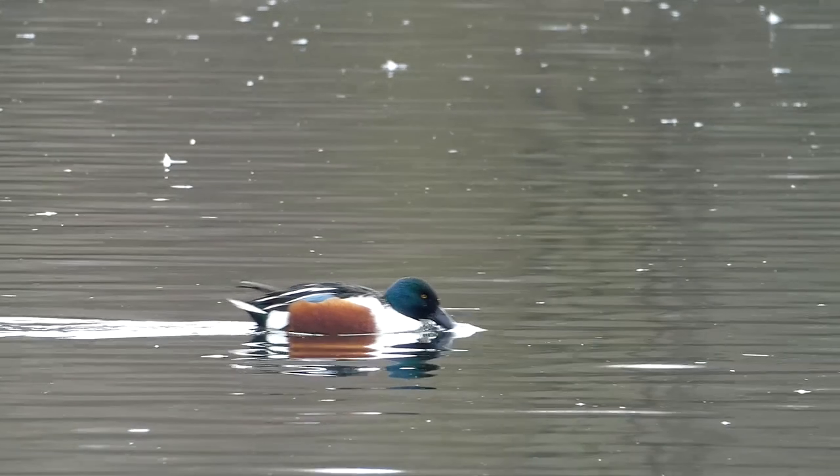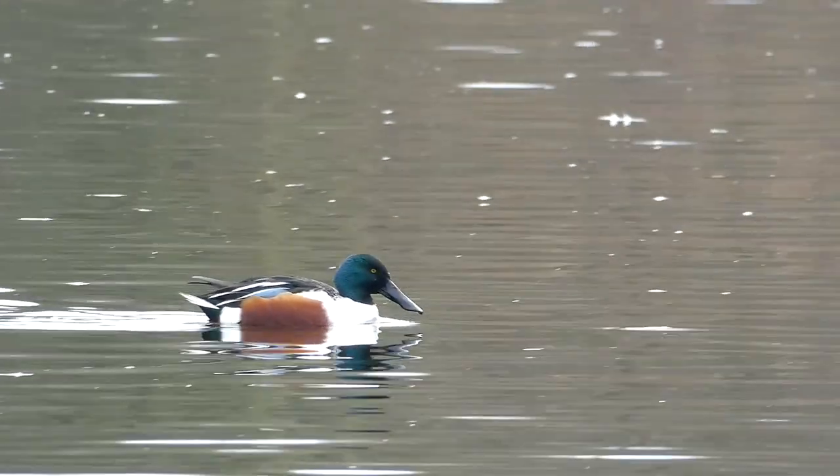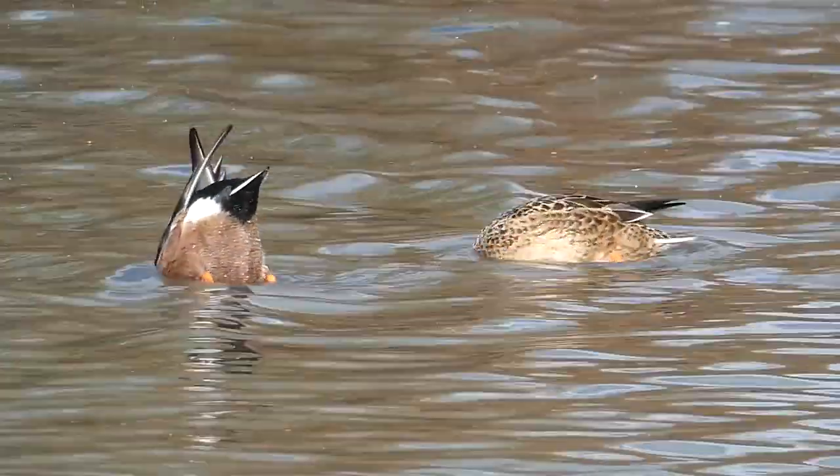This extraordinary bill has comb-like structures on each side which act like sieves to trap food from the water. The shoveler's diet is quite varied and includes plant matter, aquatic crustaceans and insects.